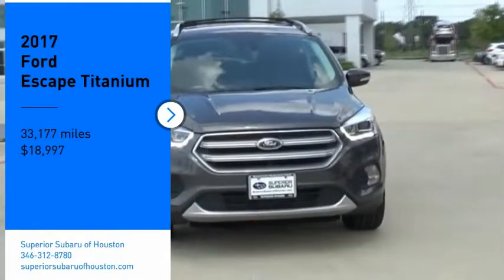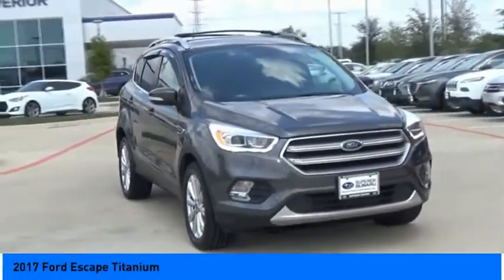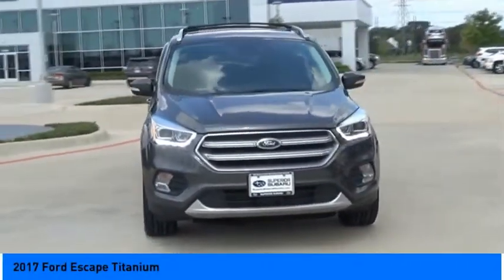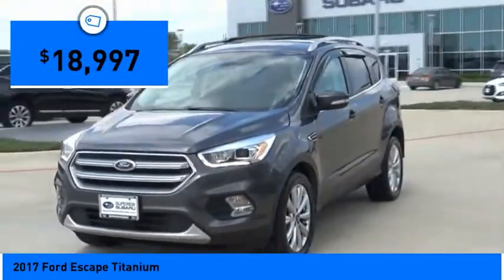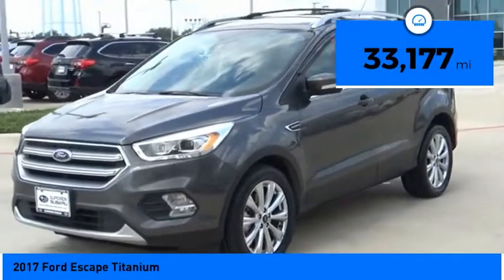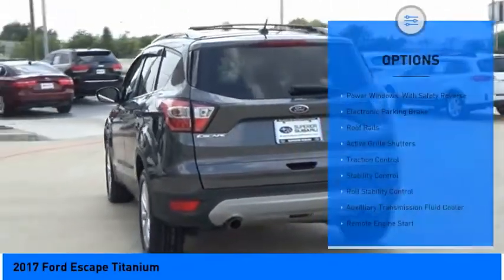You are going to love the 2017 Ford Escape. Gas engines, flex, tow, sip and go with Ford Escape, priced below $20,000. This vehicle has less than 35,000 miles.